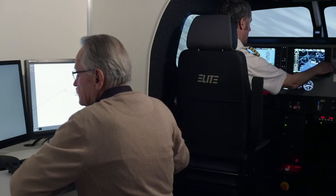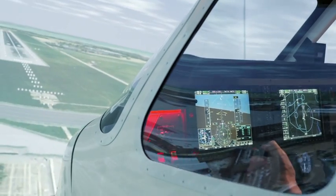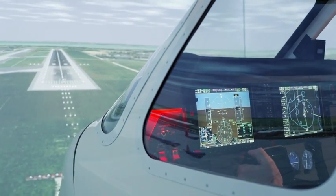A fully enclosed instructor station and an external visual system are just a few of the features available in the basic version of the Elite Evolution Flight Training device series.